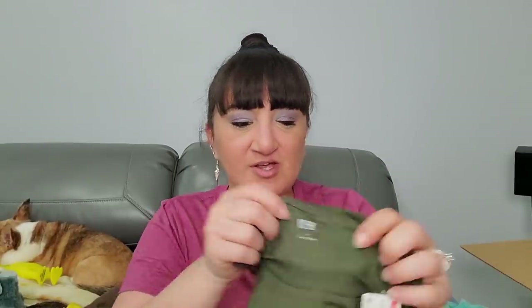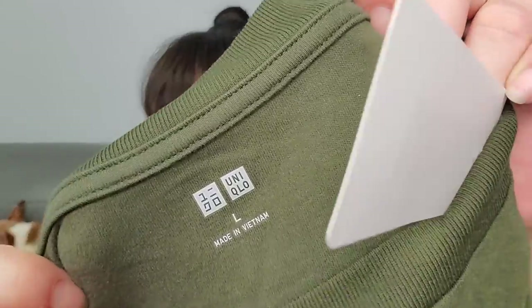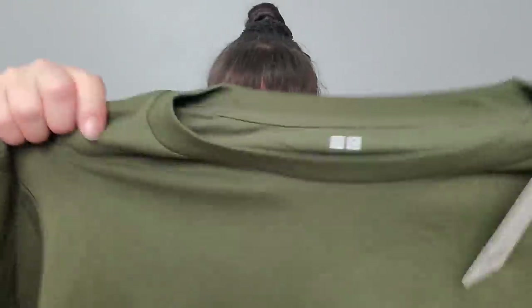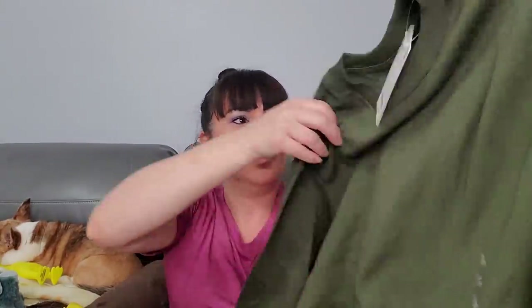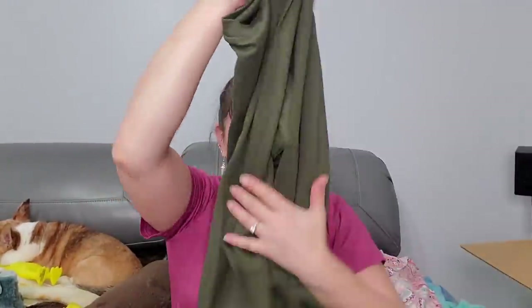This one is by Uniqlo, size large, made in Vietnam. Just a long-sleeve shirt - a little bit thicker, would be good for winter. And we're still going - still got the resale box too!